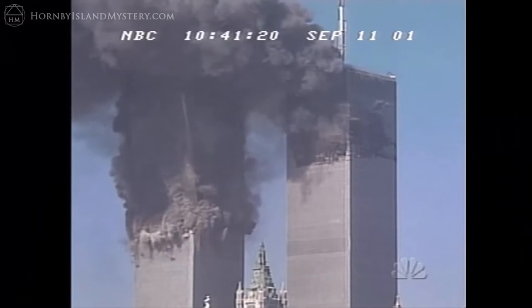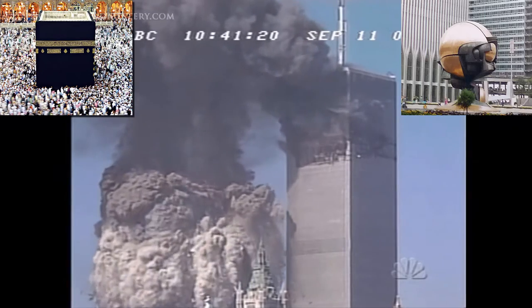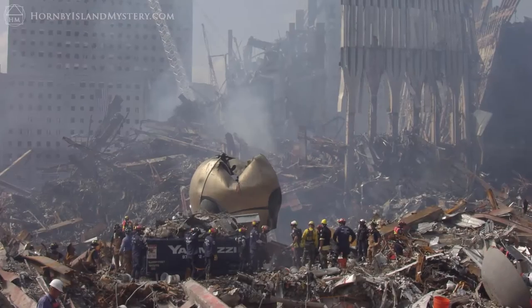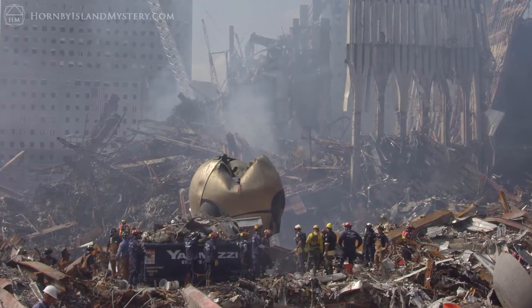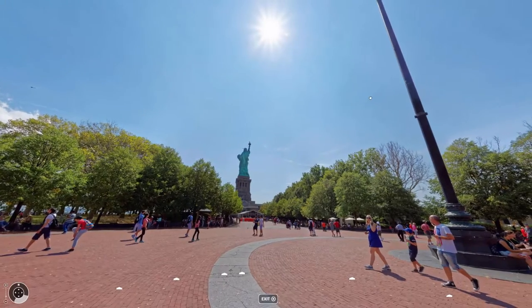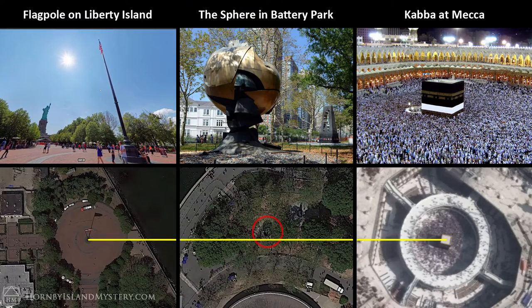Considering that 9/11 is by far the most important factor of this war, the cube-sphere symbology is particularly charged. The Sphere sculpture miraculously survived the collapse of Tower 1 and Tower 2 and now rests in Battery Park. This placement creates another exact alignment with the Kaaba, this time between the flagpole of Liberty Island, the Sphere, and the Kaaba Cube at Mecca.